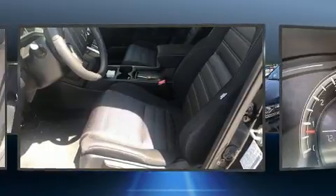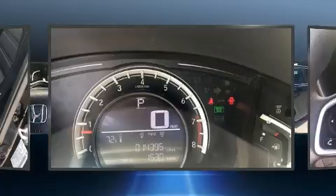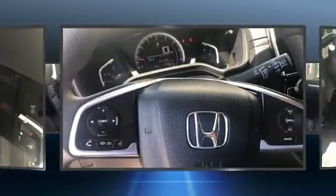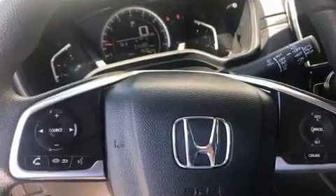All of the premium features expected of a Honda are offered, including delay-off headlights, one-touch window functionality, a tachometer, and power windows.